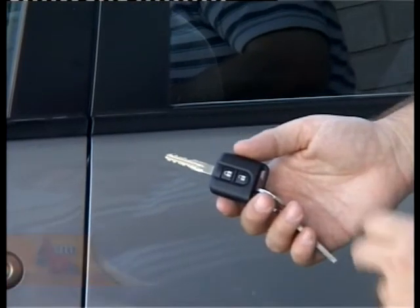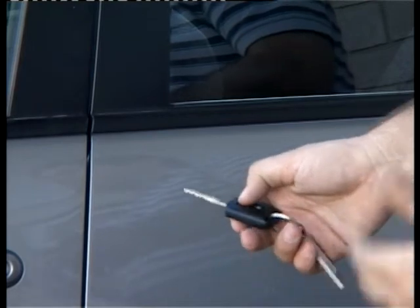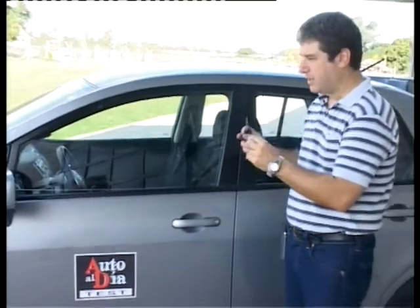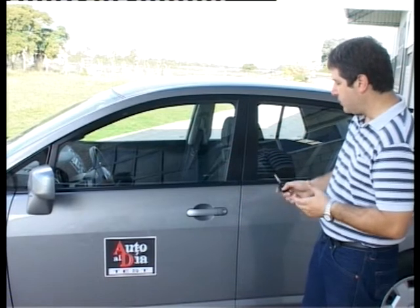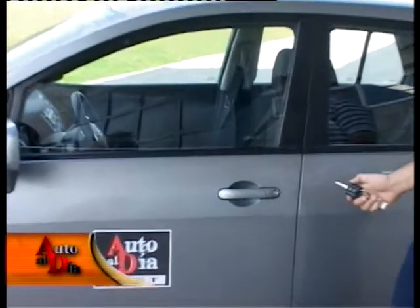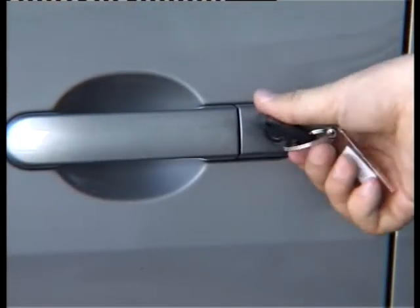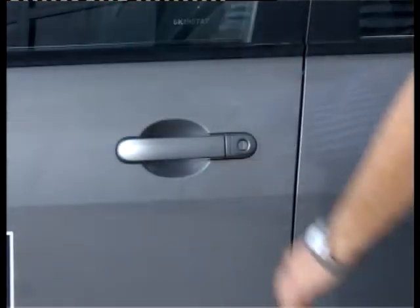Esta versión llamada Vicia tiene una llave convencional con apertura y cierre a distancia: cuando el auto está cerrado, usted lo puede localizar apretando el botón y parpadean las luces de posición. Lo que notamos es que tiene una sola cerradura convencional en la puerta del conductor, pero en esta unidad en particular la misma no funcionaba, no permitía ni abrir ni cerrar el vehículo, obligándonos a trabajar con el comando remoto.